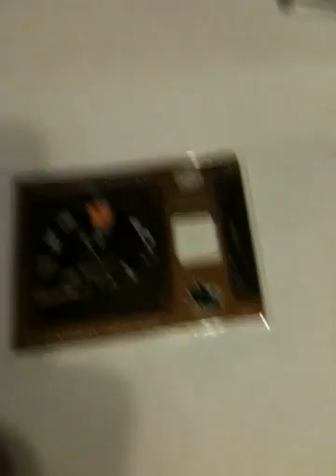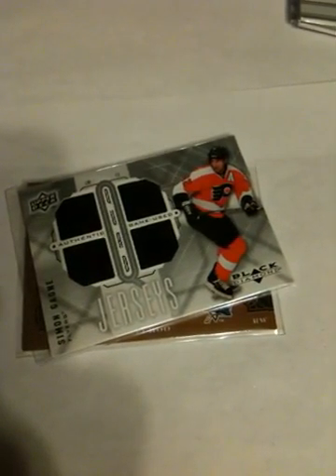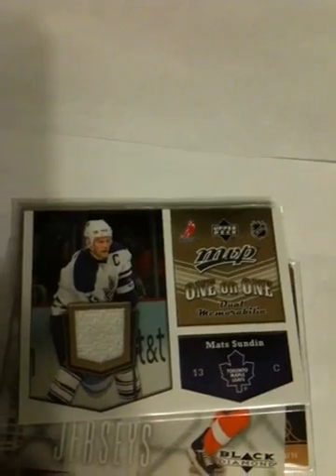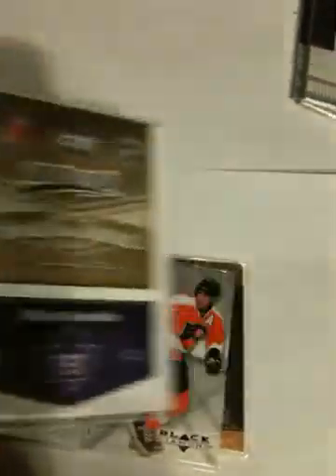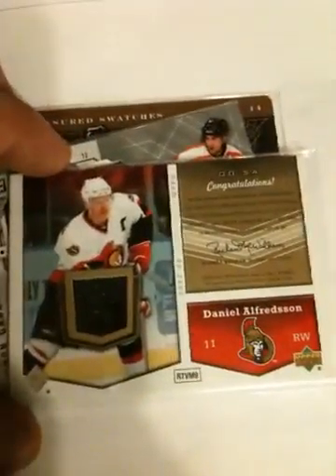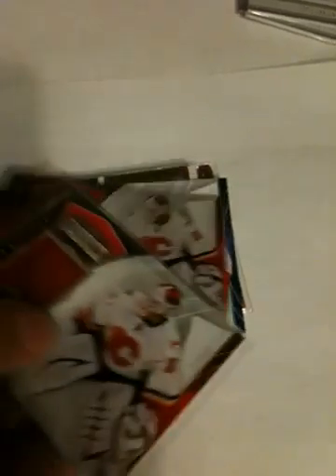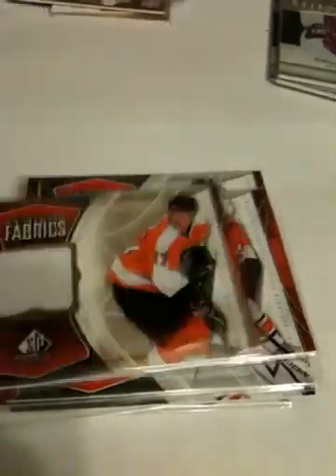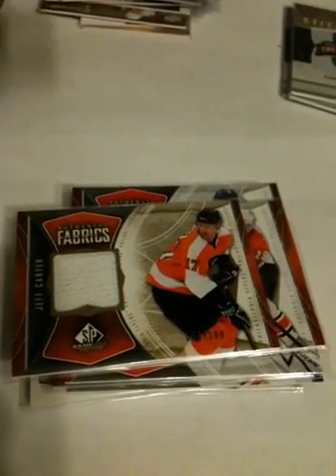Cheech jersey. Simon Gagne, last year's Black Diamond — that is pretty nice. MVP jersey, it's not a 1 of 1, it's 2 jerseys — Epperson and Sedin. Rick Nash jersey. Two Kiprusoff jerseys. Roman Hamrlik jersey. Mike Richards jersey. Jeff Carter out of 100 jersey. Marcus Nasland jerseys. Mike Richards jersey.